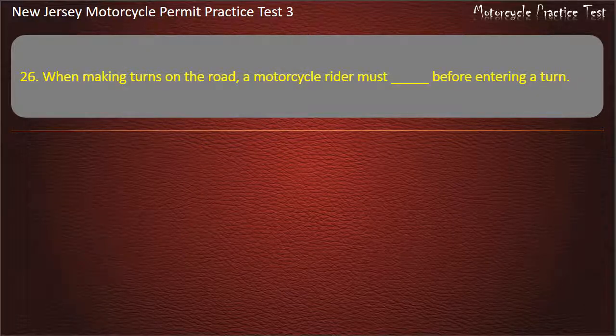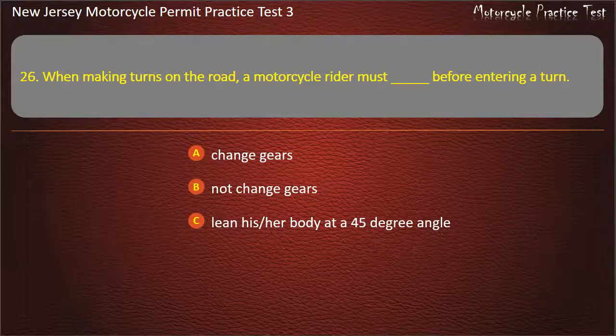Question 26. When making turns on the road, a motorcycle rider must, before entering a turn: Change gears. Not change gears. Lean his/her body at a 45-degree angle. Use the front brake. Answer: Change gears.